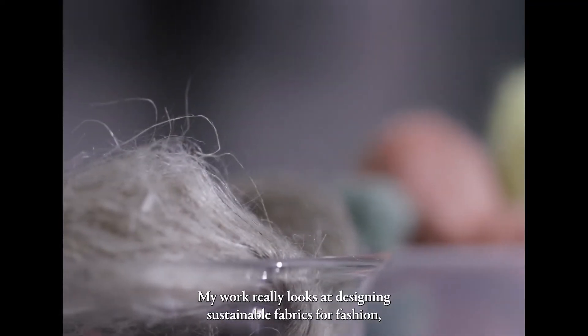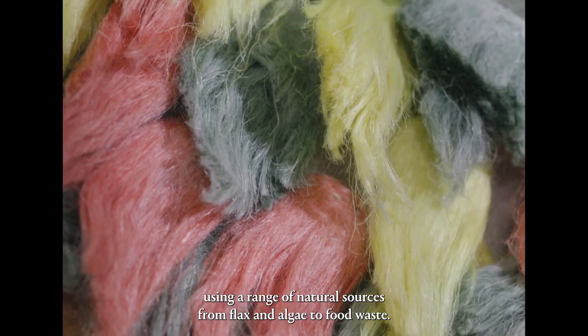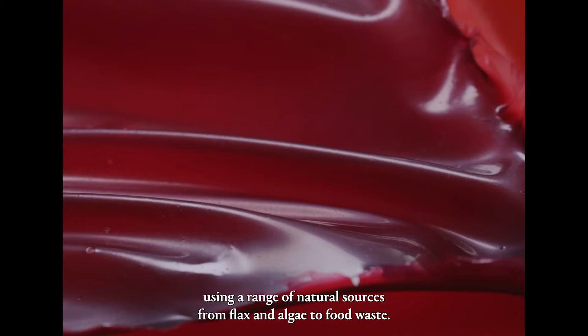My name is Cassie Quinn and I'm the founder of CQ Studio, which is a regenerative fashion lab. My work really looks at designing sustainable fabrics for fashion, using a range of natural sources from flax and algae to food waste.